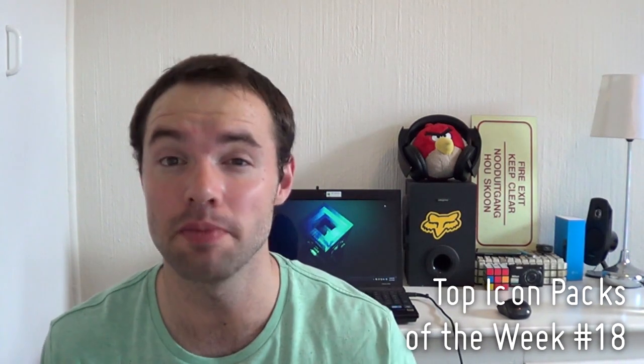Hey everyone, it's Marco here, back once again from the MyColorScreen channel and welcome to the 18th installment of the Top Icon Packs of the Week. So without any further ado, let's get started.